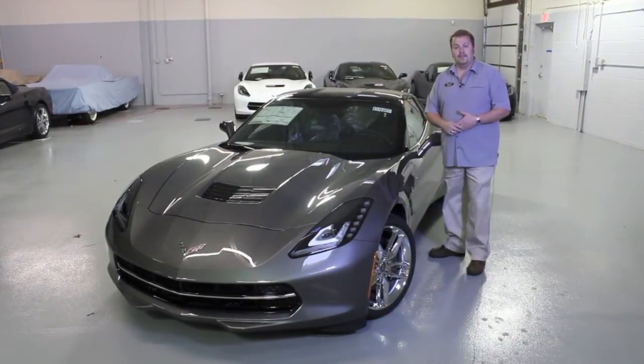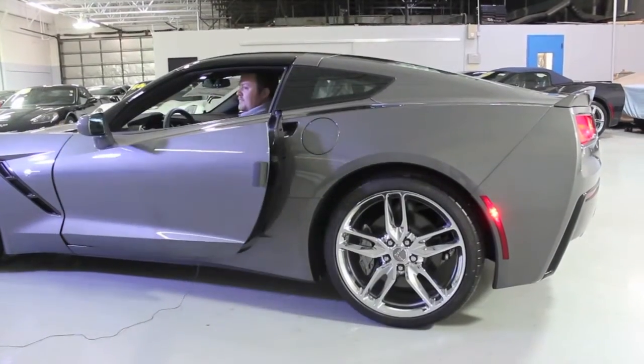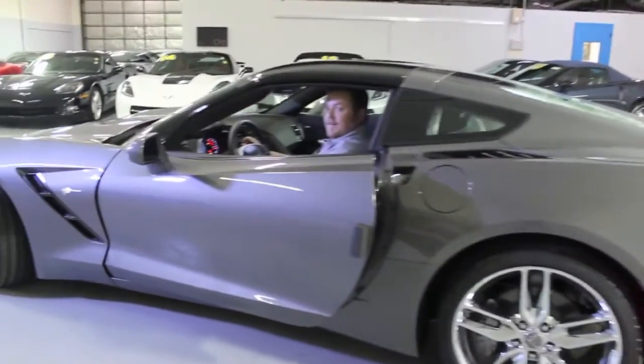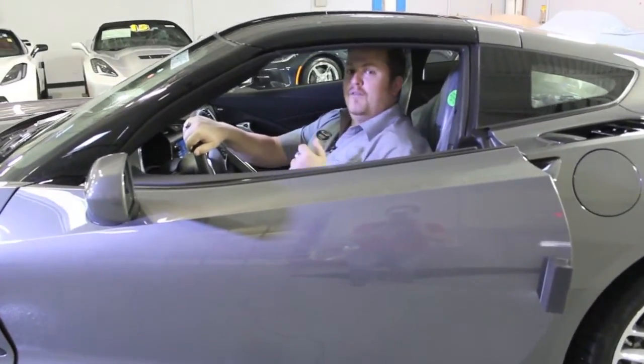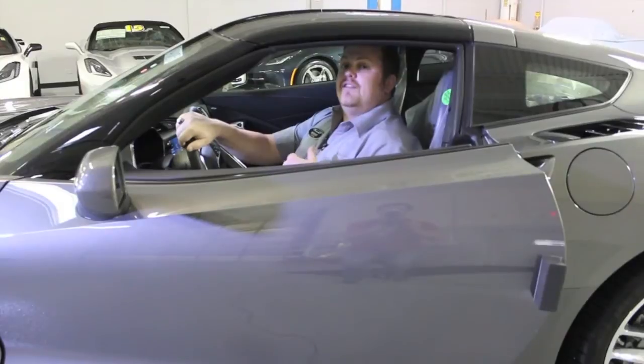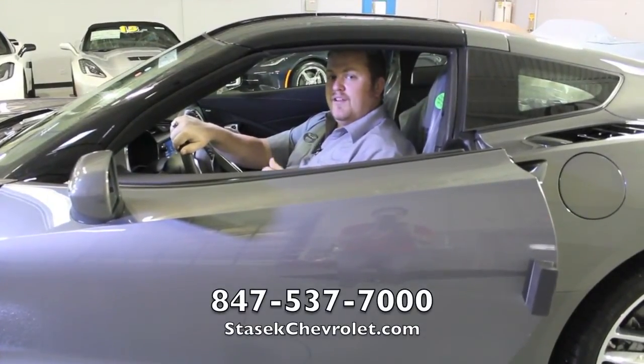Let's fire it up and see how she sounds. If you'd like more information on this Corvette or any Corvette you've seen today, don't hesitate to give us a ring at 847-537-7000. See you next time.